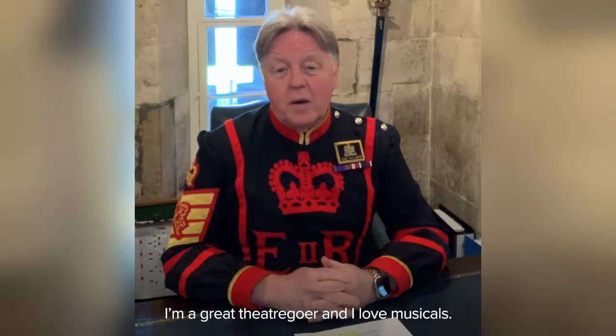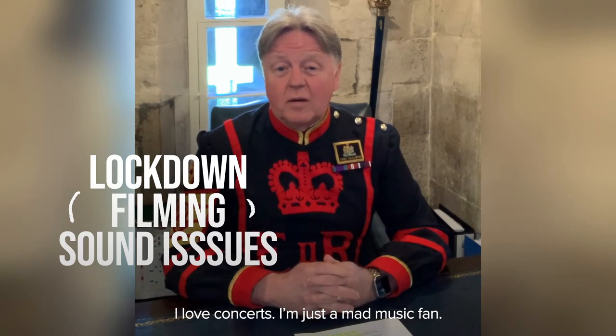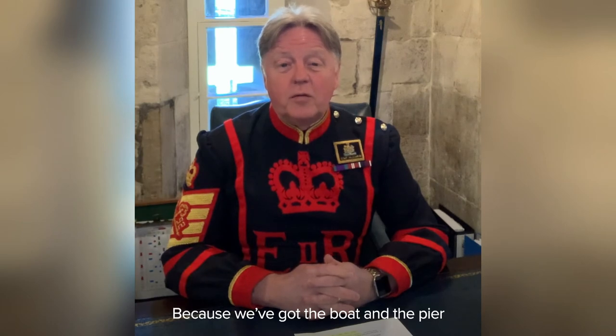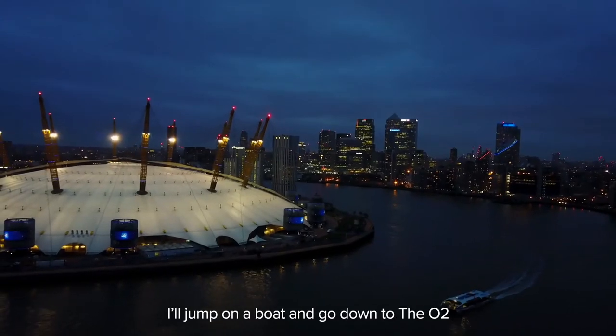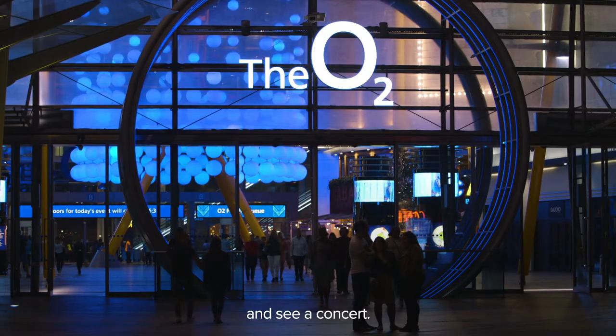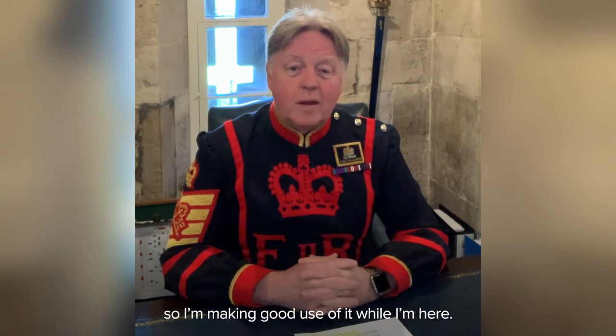I'm a great theatre goer and I love musicals and I love concerts — I'm just a mad music fan. And because we've got the pier outside the tower, I'll jump on a boat and go down to the O2 and see a concert down there. I'm not always going to be in the Tower of London, but whilst I'm here it's a great place for entertainment. I've been around the world from my military background, but I've never been in such a vibrant city, so I'm making good use of it while I'm here.